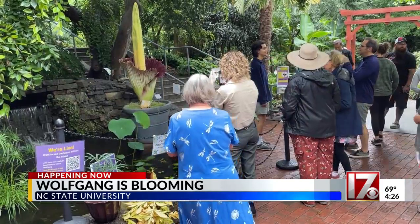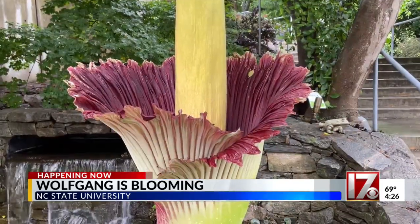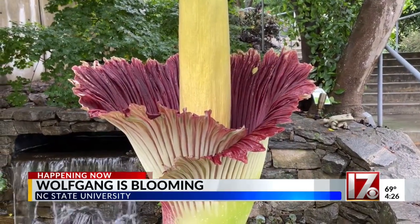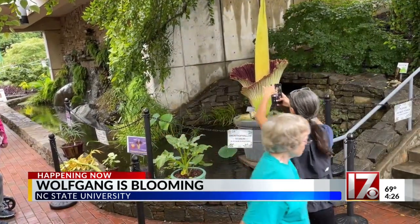Austin says don't let the smell deter you from seeing this rare plant. 'It just kind of smells like pig manure — it's not that bad.' NC State has four corpse flowers in different stages of their cycle, and they're only available to the public when they bloom. There's a good chance you won't have another chance to see one unless you're in the right place at the right time.